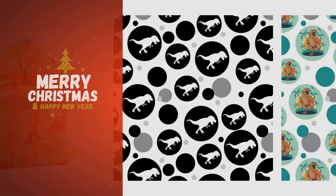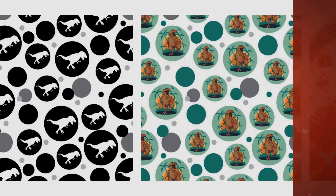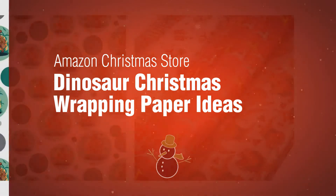If you're looking for Christmas wrapping paper ideas, here's a collection you've got to see — Amazon Christmas Store dinosaur Christmas wrapping paper ideas.